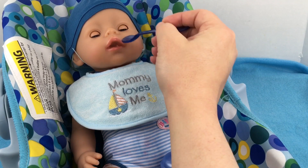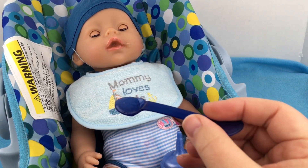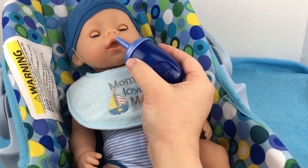I've decided to name him Mike. I can't remember who suggested that name but I'll put it on the screen for you guys to see. Thank you so much for all the name suggestions — it's really hard to pick because they were all so good.